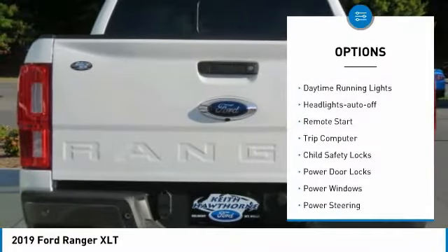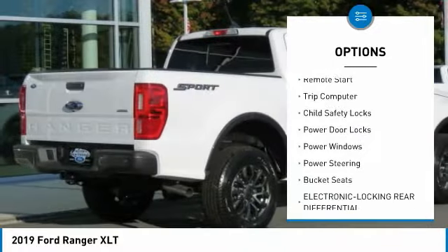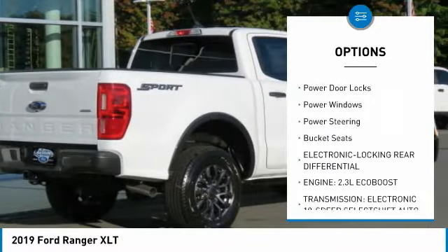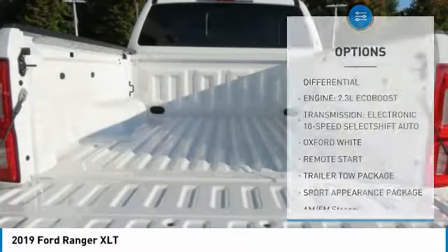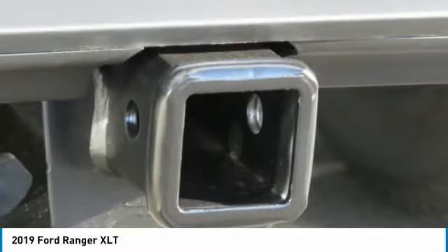Traction control, daytime running lights, headlights auto off, remote start, trip computer, child safety locks, power door locks, power windows, power steering, bucket seats.